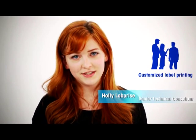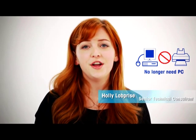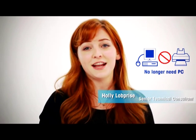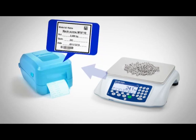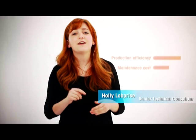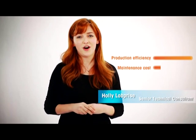In addition, we can provide customized label printing template services. You no longer need to use a PC to connect to the printer. The print templates can be saved in an SD card. After weighing, the data on the template will be sent to the printer, effectively increasing your productivity and lowering maintenance costs.